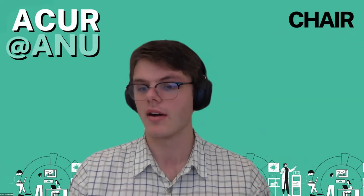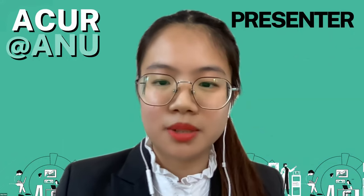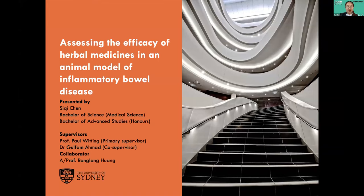Moving on to the next presenter, Sitchi Chen. Sitchi, please begin when you're ready. Hello everyone, I'm Sitchi Chen from the University of Sydney, and today it will be a great pleasure to share my research assessing the efficacy of herbal medicines in an animal model of inflammatory bowel disease. This project is co-supervised by Professor Paul Whitting and Dr. Gufam Ahmed, and collaborated with Associate Professor Rang Lang Hwang.